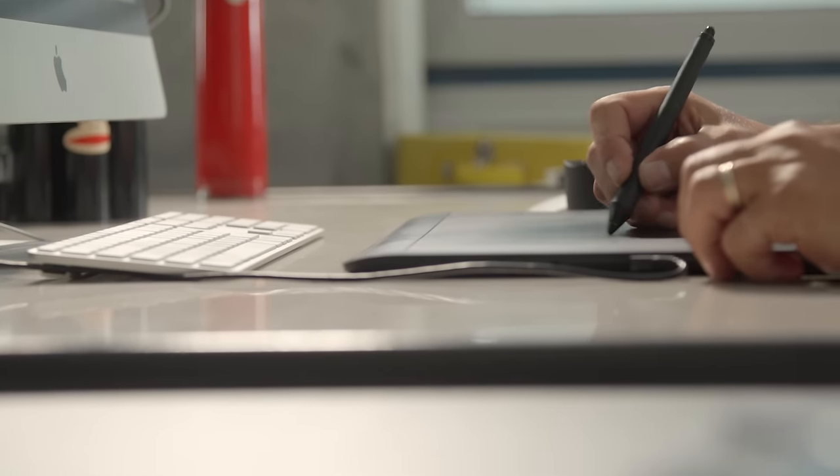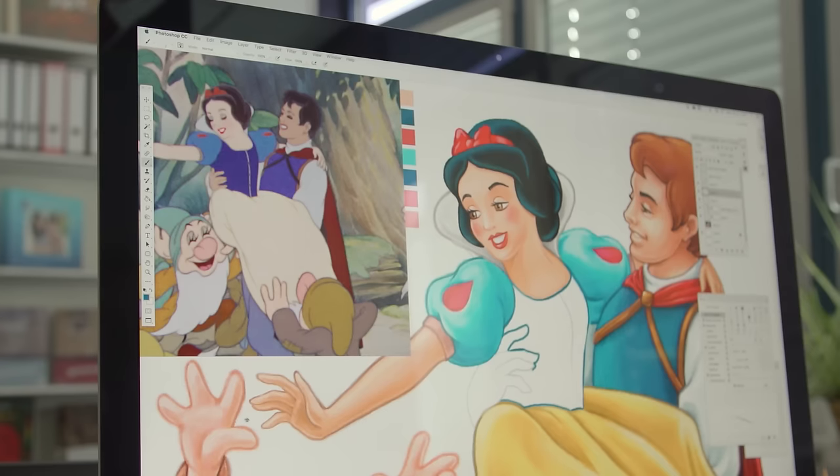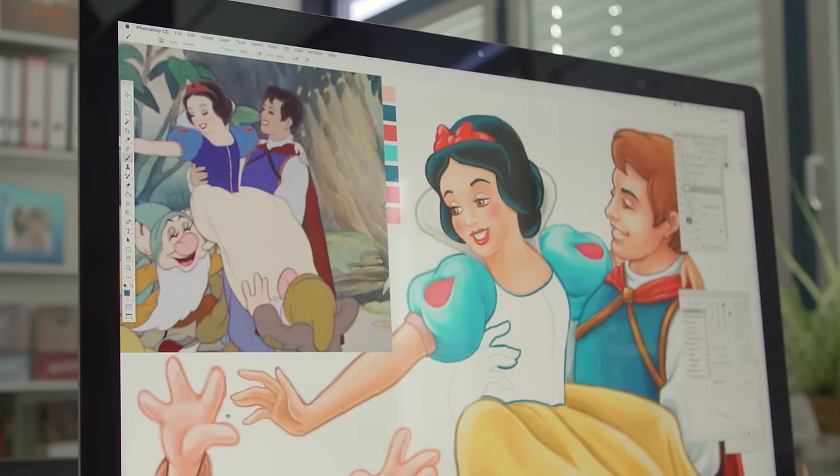Ravensburger selected ten motifs from the best-known Disney films. Each individual one was drawn by hand for this puzzle. We were looking for an international motif, and we needed a motif that would work for every country, and one that is suitable for all target groups.